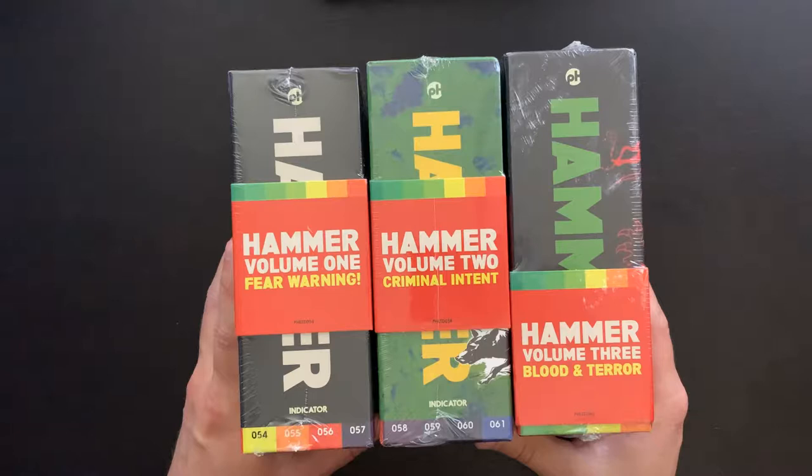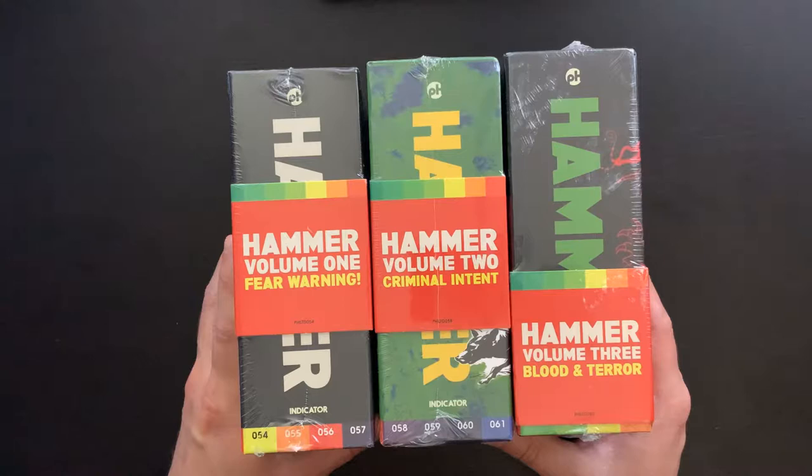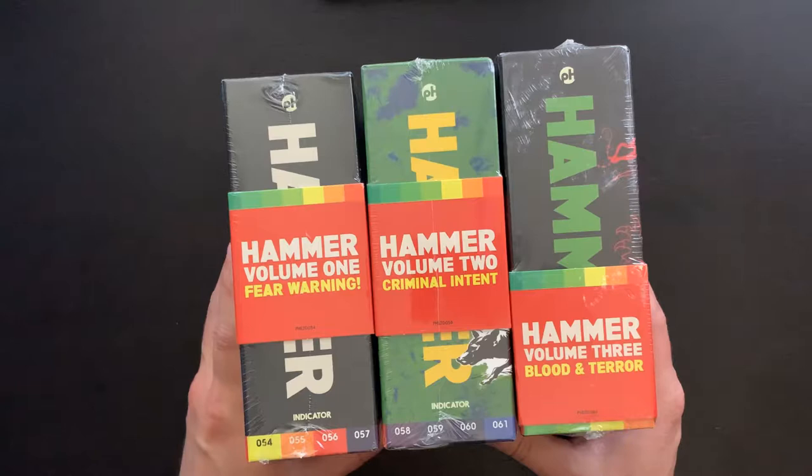Today I have an unboxing for you from the Indicator series by Powerhouse Films out of the UK. This is the first three volumes of the Hammer films: Hammer Volume 1 Fear Warning, Hammer Volume 2 Criminal Intent, and Hammer Volume 3 Blood and Terror. Later this year the fourth volume of the Hammer series will be released, and I'm looking forward to picking that one up as well.